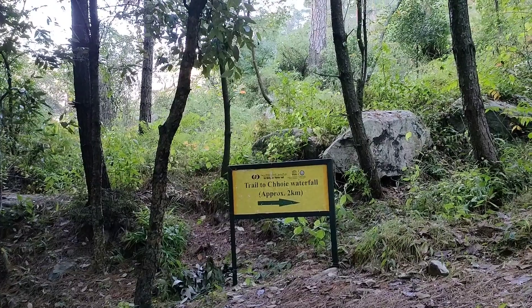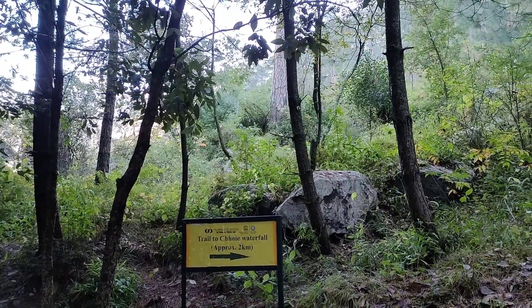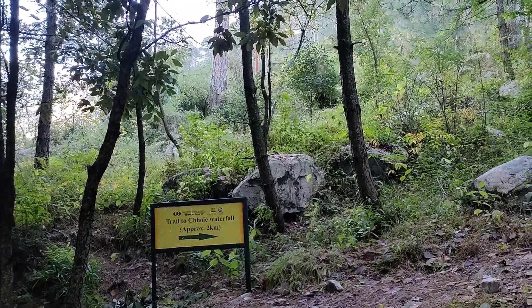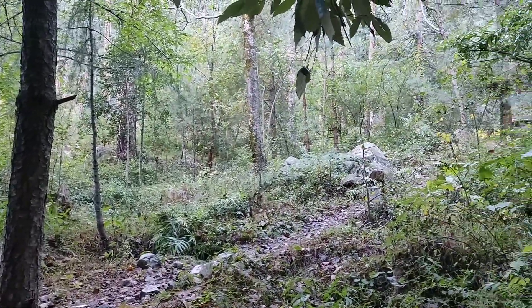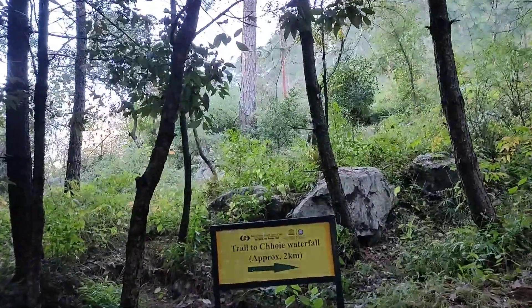After going a little further, we have got this trail. The trail is going to be 2km. We will not visit the waterfall today because there will be less water. We have decided that next time we will make it special — it will be a full video for this waterfall. It's a beautiful and very happening place. Our first priority is Tirthan Valley.